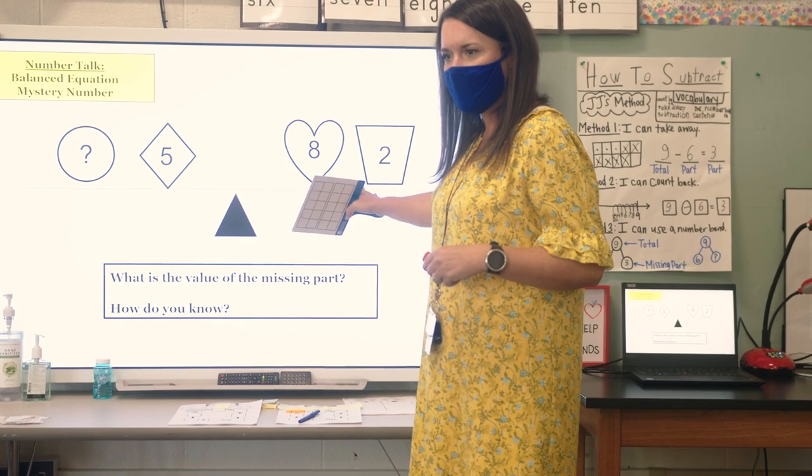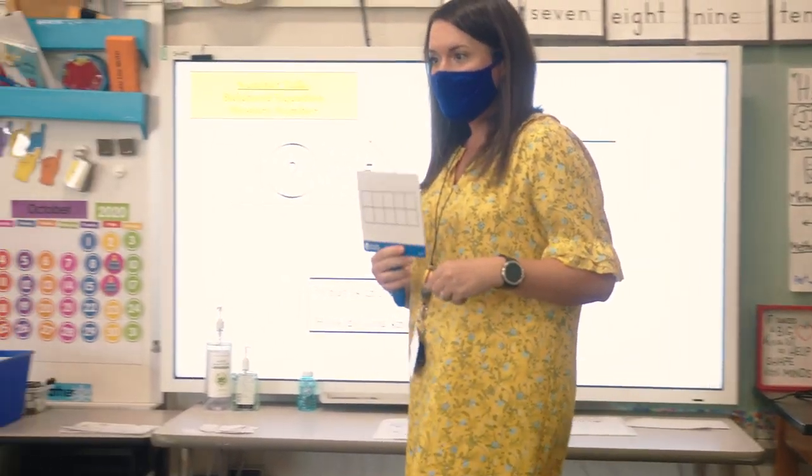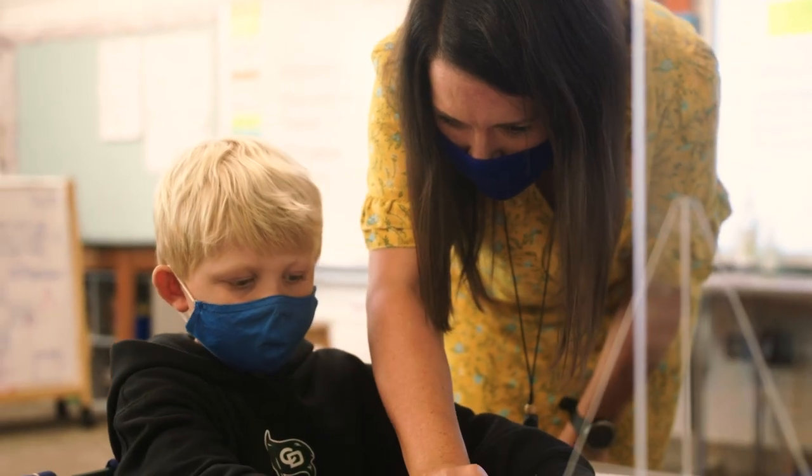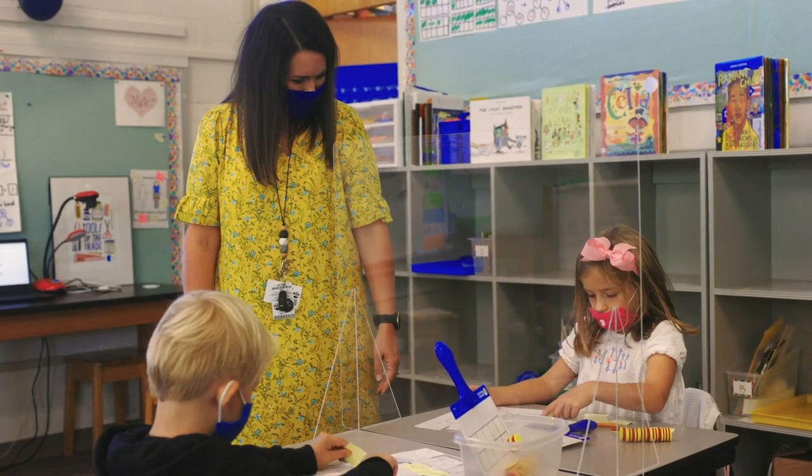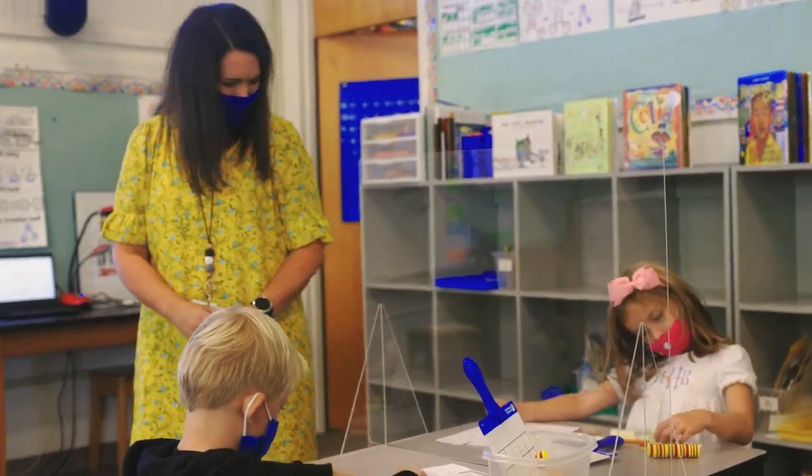We really want children in the lower school to have a good understanding of numbers and that foundation — understanding numbers, being able to visualize the problem, see the numbers, and come up with multiple strategies or methods in order to manipulate numbers.